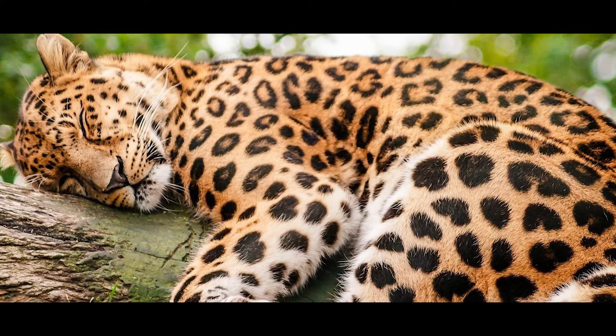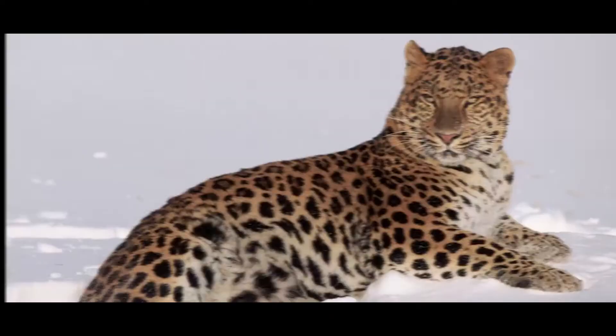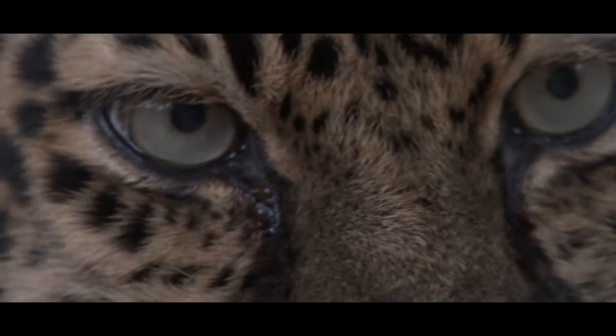The Amur Leopard is adapted to the cool climate by having thick fur which grows up to 7.5 cm long in winter. For camouflage in the snow, their coat is paler than other leopard subspecies. The Amur Leopard's rosettes are widely spaced and larger than those seen on other leopards.